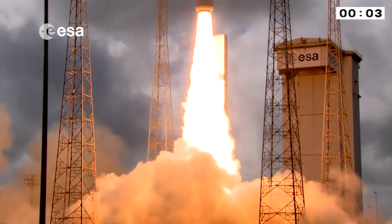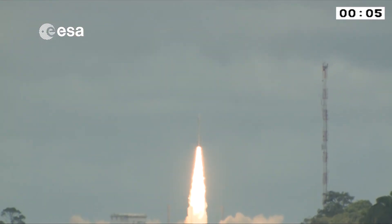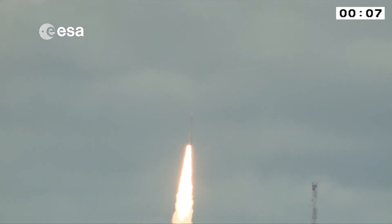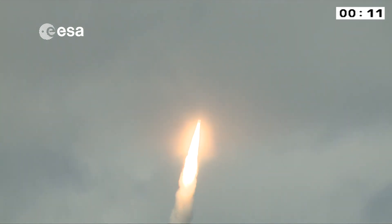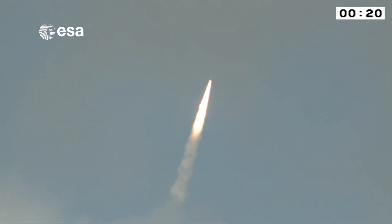Allemage P80, décollage. La trajectoire est normale. Le pilotage est calme. Tous les paramètres à bord sont nominaux.